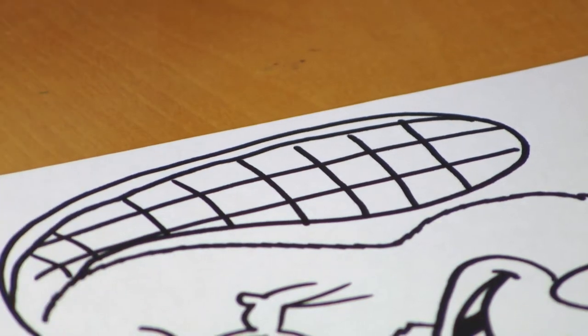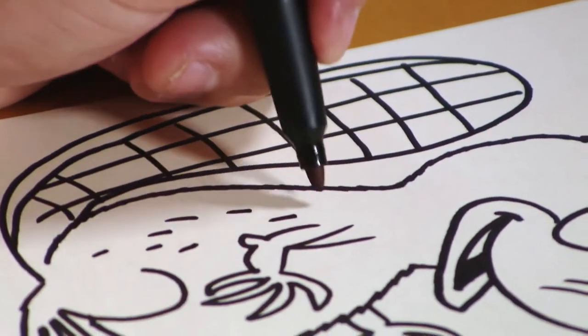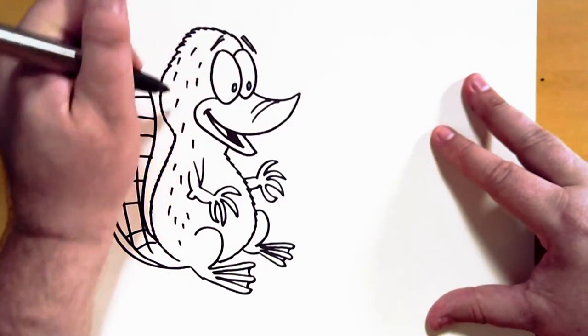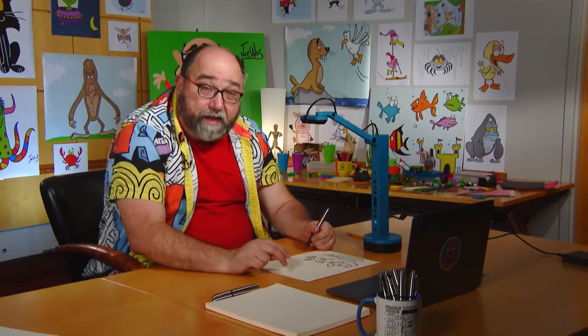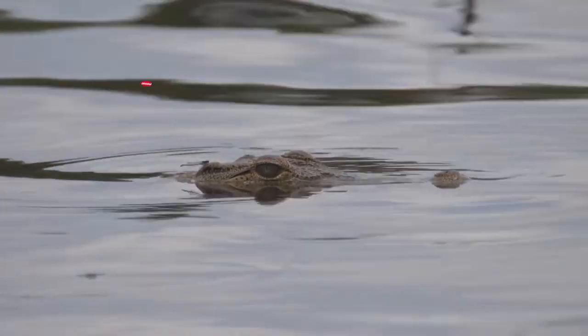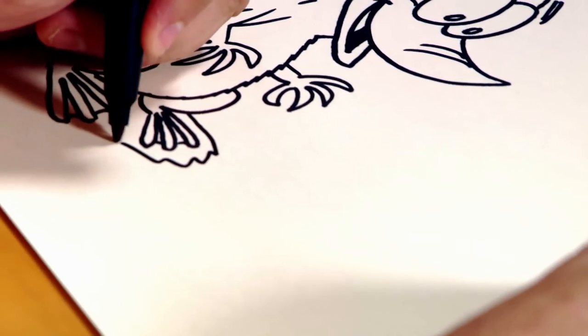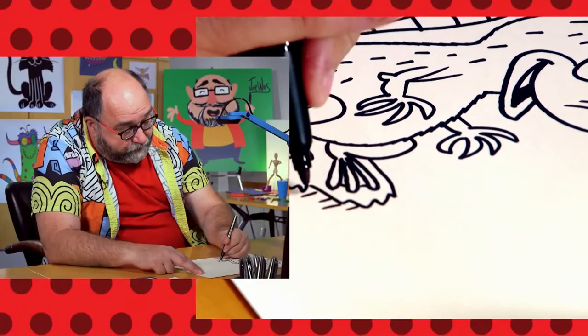Now we're going to add a little bit of texture to the fur. A platypus's fur is actually waterproof, which is good because they spend a lot of time in the water. Just some lines like that. Now we're going to add a second animal from Australia into our drawing — a crocodile. We're going to start by giving our platypus a little bit of land to stand on here.